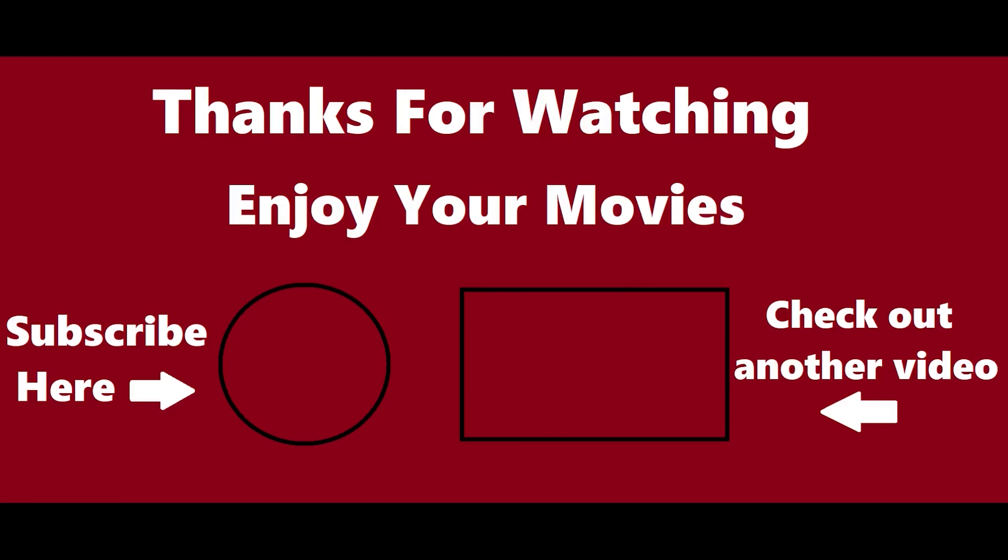So these are my thoughts on Saturday Night Fever on 4K Blu-ray. Will you be adding this one to your collection? Let me know down in the comments. Thanks for watching guys. Enjoy your movies. Bye!